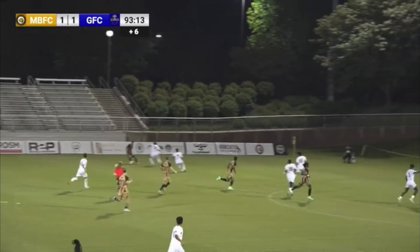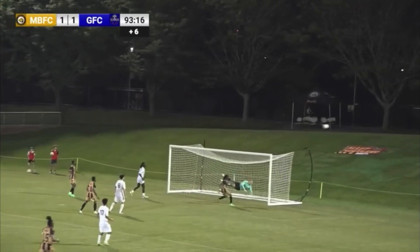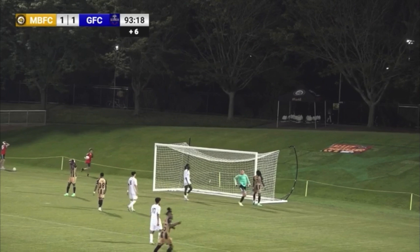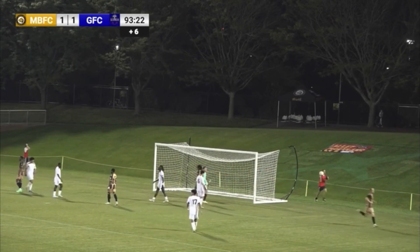Bobcats are going forward now. Espinal on the ball. Espinal, another shot. A beautiful save there. Clark with a diving save. That one was going in the upper right corner.